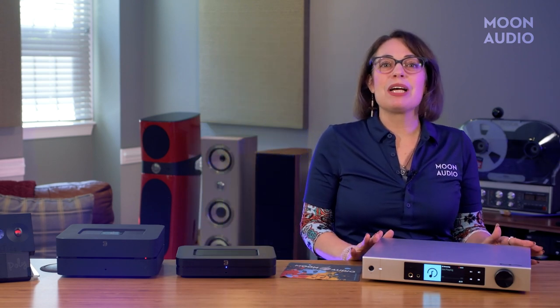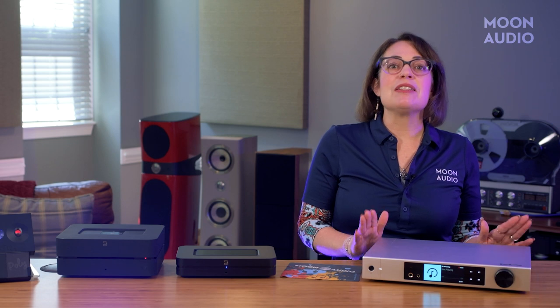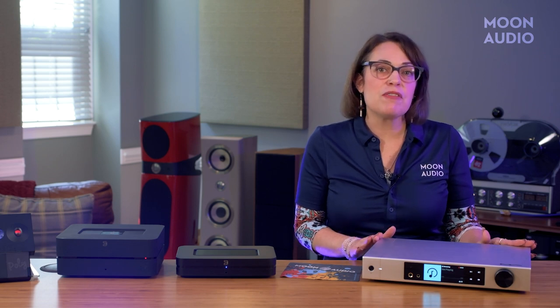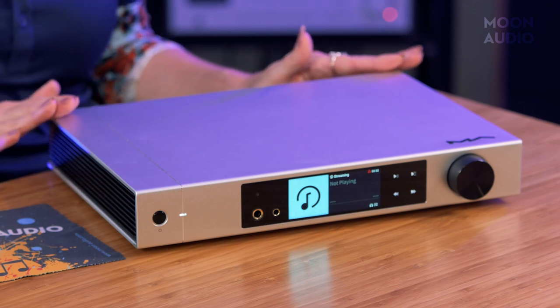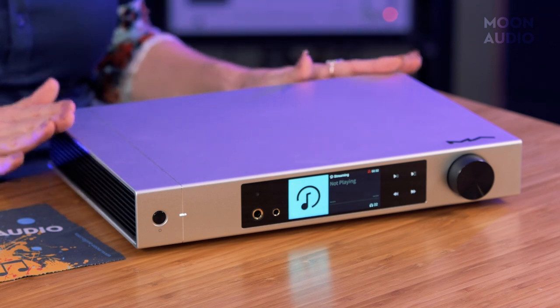If you're looking for an all-in-one unit, we highly recommend the Matrix Audio Element X2 music streamer, priced at $4,399. This is a well-built, streamlined, and powerful unit that incorporates a headphone amplifier, streaming DAC, and pre-amplifier. The ES9038 Pro DAC gives a more forward sound to this player with low noise and distortion.